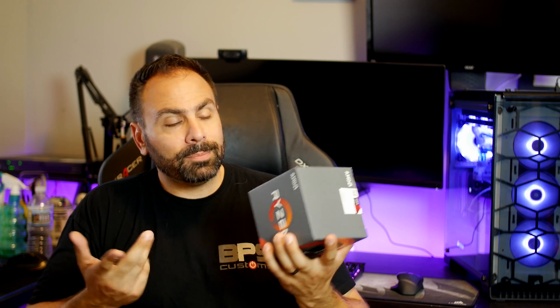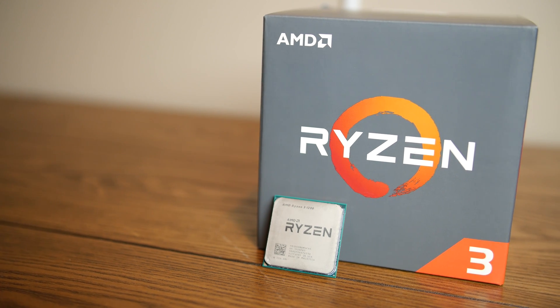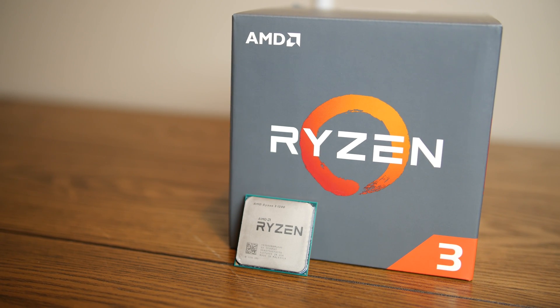So should you buy a Ryzen 3 processor? I suppose it depends. If you have the room for an i5 in your budget, then no, probably not. Despite the same core and thread count, the i5-7600K is a more powerful CPU — it also costs twice as much, so honestly, it should be more powerful. But if you're considering a Pentium or an i3, then the answer is a resounding yes, and Intel should be worried about losing a huge amount of market share in this segment.